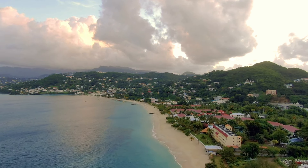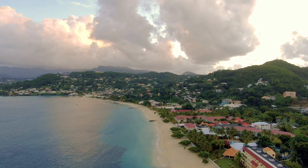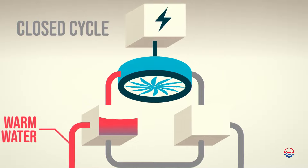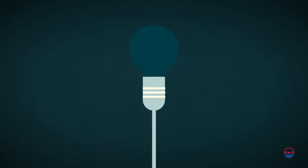Grenada has easy access to ocean waters with monthly average temperatures ranging from 25 to 28 degrees Celsius all year round. This is perfect for OTEC to run. OTEC harnesses warm surface sea water to heat a working fluid, which spins a turbine and generates electricity. With cold deep water being used to cool down the process, this runs continuously, day and night, all year round, generating carbon-free electricity without interruption.